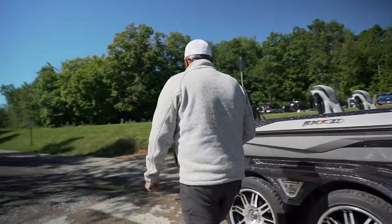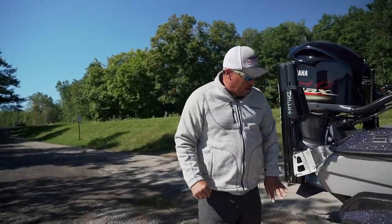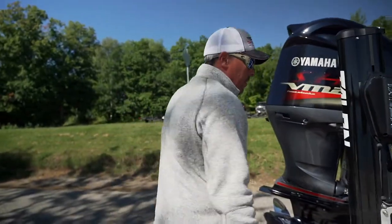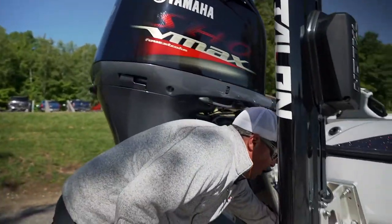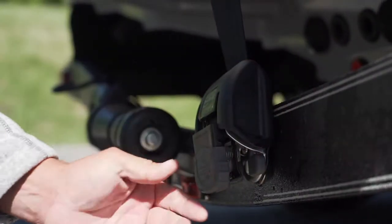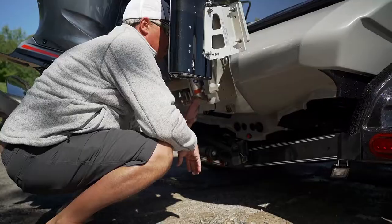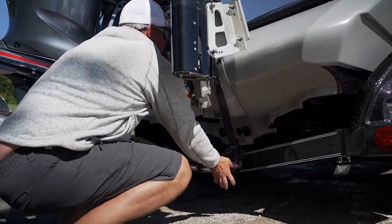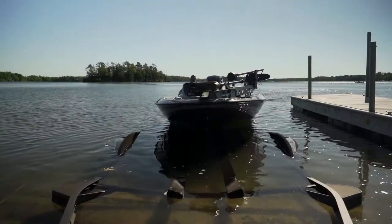Going around to the back, all LED lighting is standard on these trailers. Also standard are ratcheting boat buckles — these are awesome. Push the button to release, let them come down, and the boat's unhooked. Bring them back up, a couple of clicks, and you're good to go.